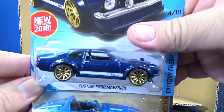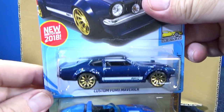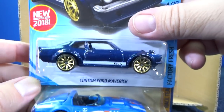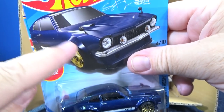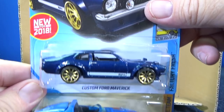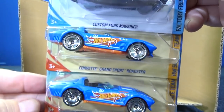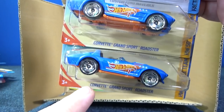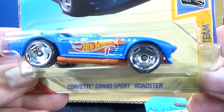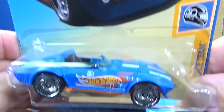Custom Ford Maverick — new for 2018, but it was actually a newer release earlier in the year. This is a recolor, but since it's the first year it was released and we're still in 2018, they get to put 'new for 2018' on there. Corvette Grand Sport Roadster — this was the very first 50th anniversary car that I found. I found it in a multi-pack, and got to show those cool wheels.